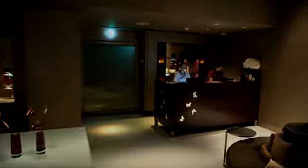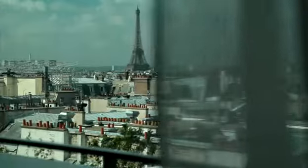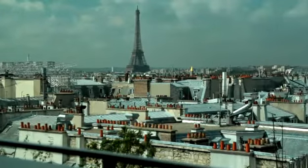I also had a peek at the spa, and as usual, the Mandarin Oriental spas are just another place to escape to. And I have a great view of Paris and the Eiffel Tower as well.